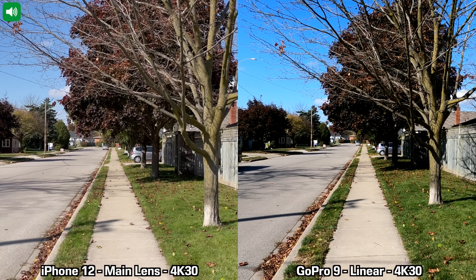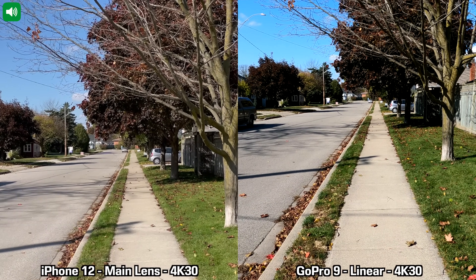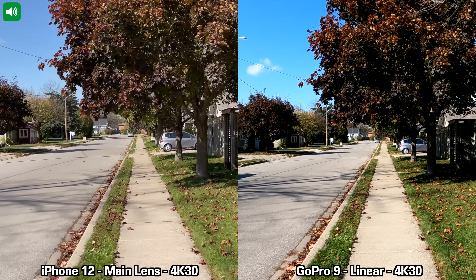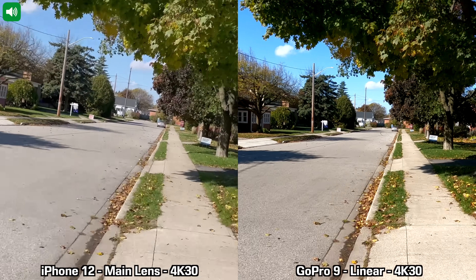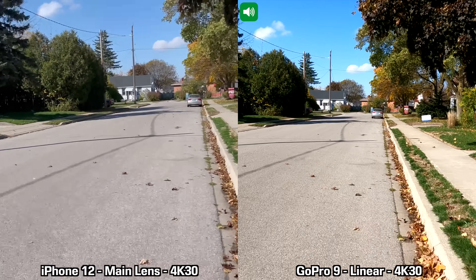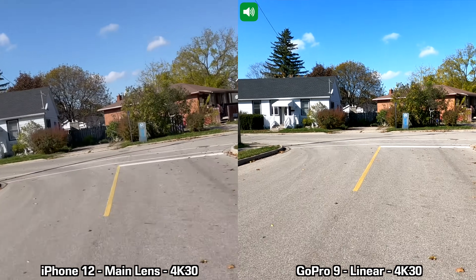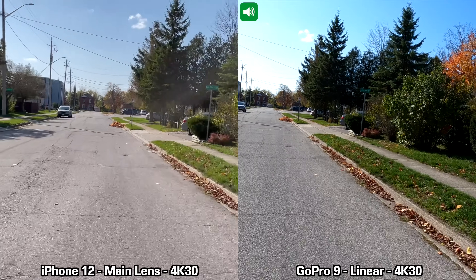I also have a quick recording between the iPhone 12 and the GoPro 9 on the bicycle. For this recording I'm using the main lens on the back of the iPhone recording in 4K at 30 frames per second, and on the GoPro the stabilization is set to boost in linear mode. We try going as fast as possible, going right, left, right, and left again. This is how recording on the bicycle between these two devices looks at 4K 30fps.